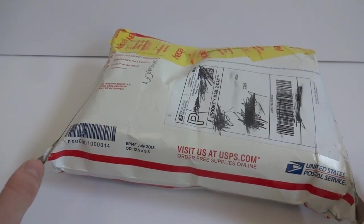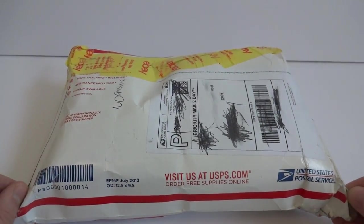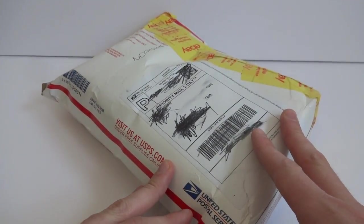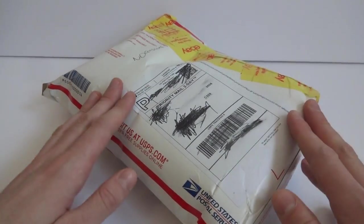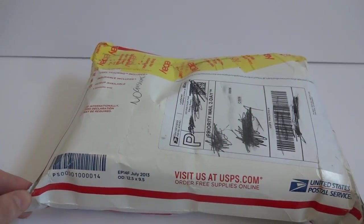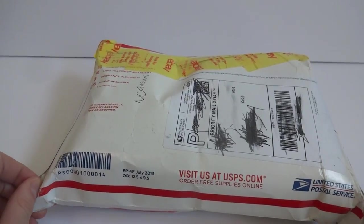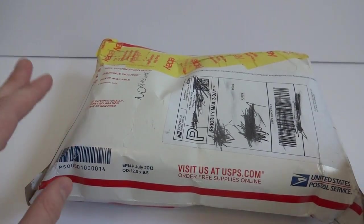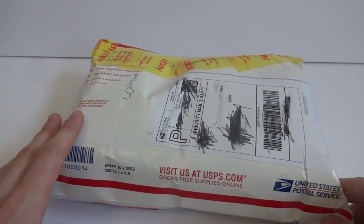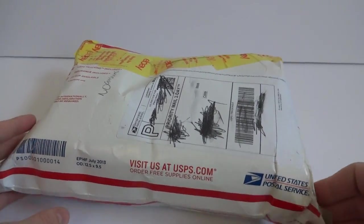I hope everyone's having a wonderful day. Today I got a lot of cards I bought off of eBay — it looked like an interesting lot. I decided to bid on it, won the bid, and I want to go through the package and show everyone what I got. There were a couple things I noticed in the pictures that made me want to buy it, and maybe some other people overlooked it.